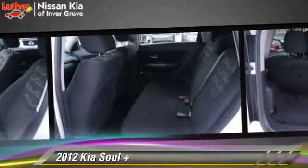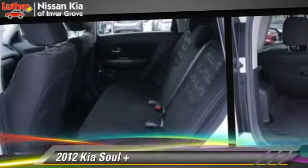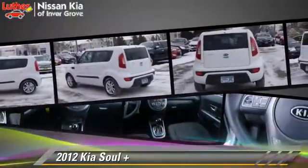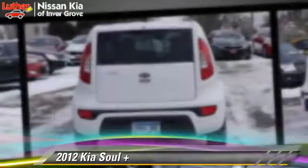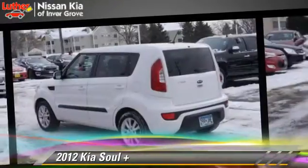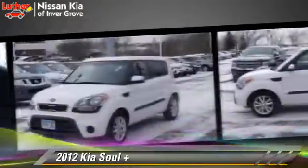Safety features include side airbags, traction control, and ABS. Comfort and convenience features include power windows, powered door locks, and satellite radio. Give us a call to schedule your test drive today.